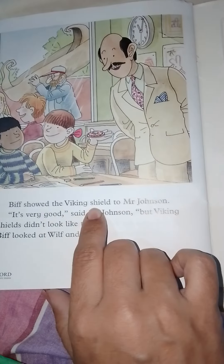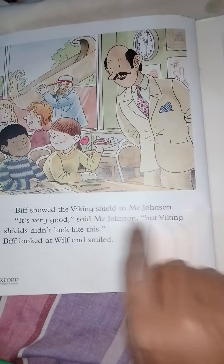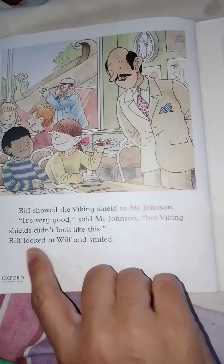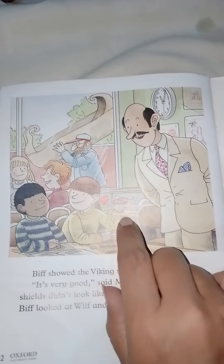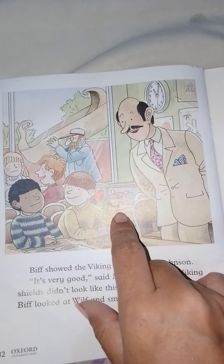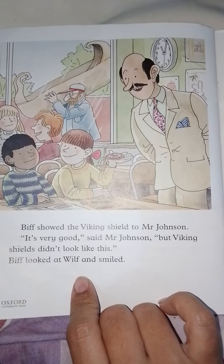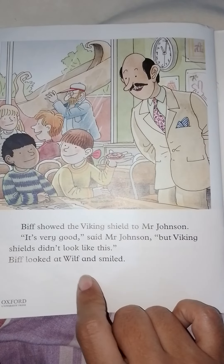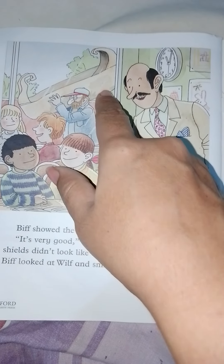Biff showed the Viking shield to Mr. Johnson. 'It's very good,' said Mr. Johnson, 'but Viking shields didn't look like this.' Biff looked at Wilf and smiled. She took the shield to school and showed it in the class and to the teacher, who was astonished. The children had taken part in a real adventure. This is the end of the story — Viking Adventure. Thank you, see you soon.